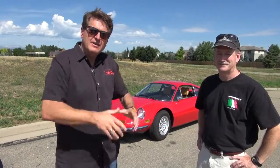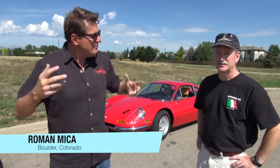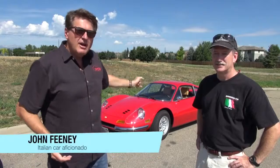Welcome to the Fastlane Car and welcome to our very special new Friday feature called Forza Friday. With me is John Feeney, who is going to help us check out all sorts of Italian machinery.